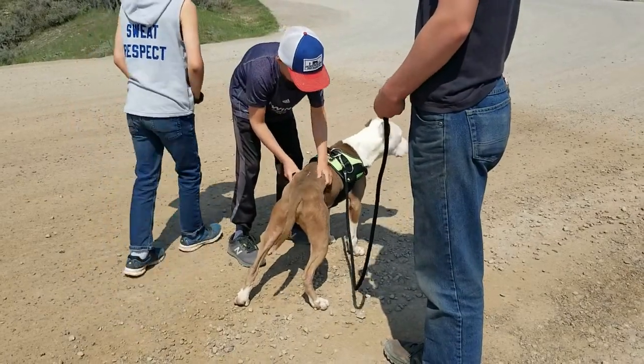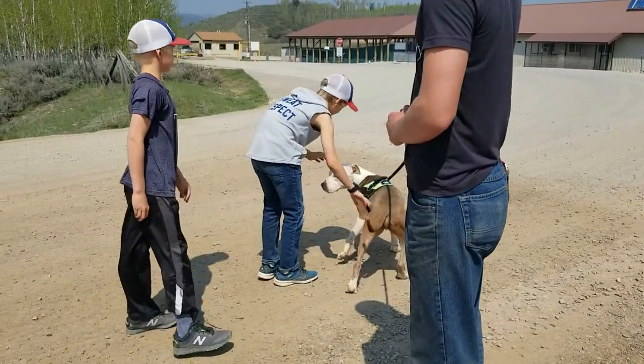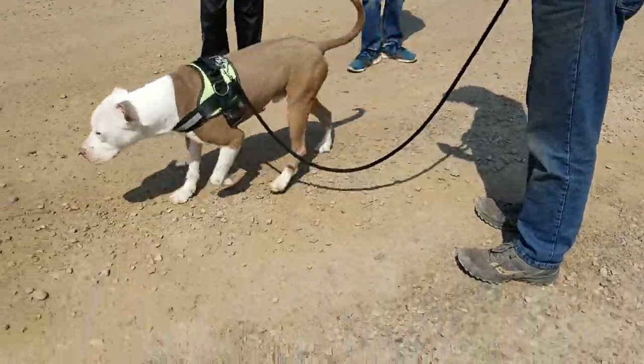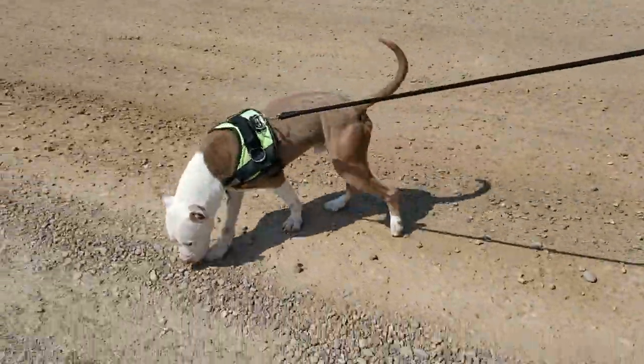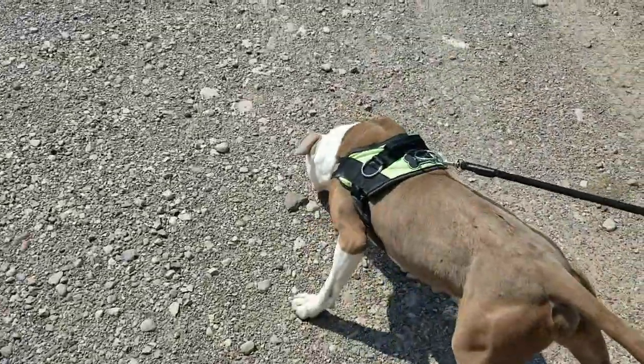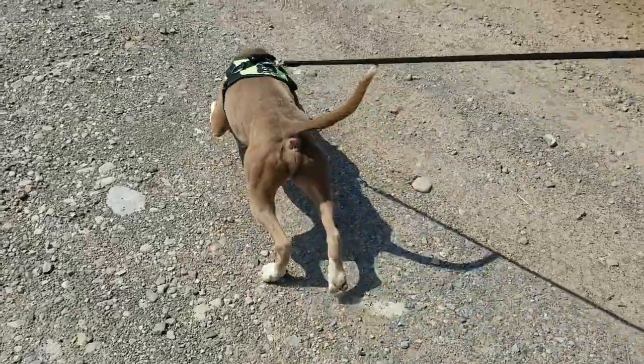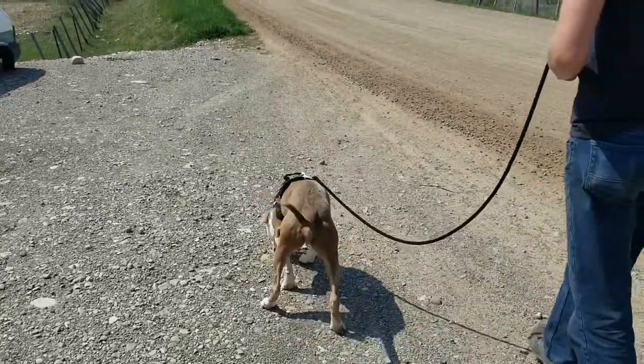We're out at our little local animal shelter walking a couple of dogs that need homes. Here's Apollo — isn't he so handsome? Usually pitbulls don't love me but I can actually pet this one. He's got two different colored eyes, but man is he strong!